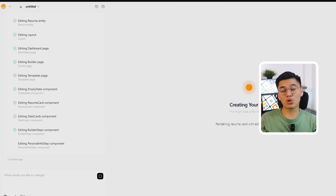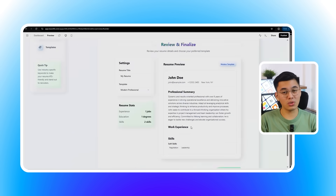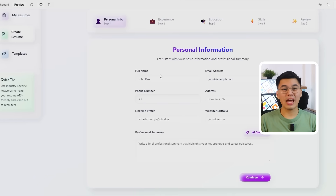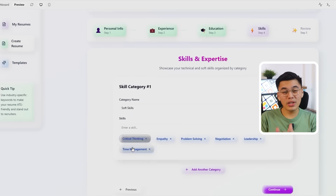Once complete, Base44 shows you a structured breakdown of everything it created — pages, components, and database connections. I built both an expense tracker and the resume builder from pre-written prompts, and they both work exactly like professional apps you'd pay thousands for. As I navigate through these dashboard pages, everything is interactive and functional. When I open members, tasks, or calendar tabs, they're not empty placeholders — they're working features with sample data so you can test everything immediately. Base44 is the right choice if you need something you can actually use in your business or share with clients.